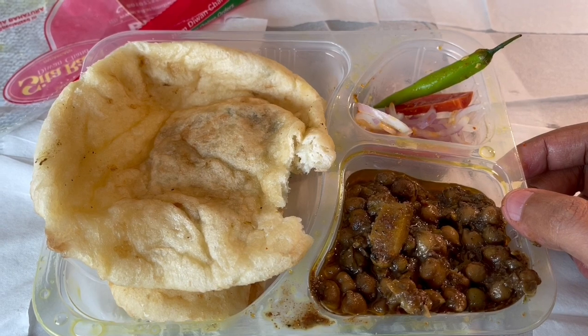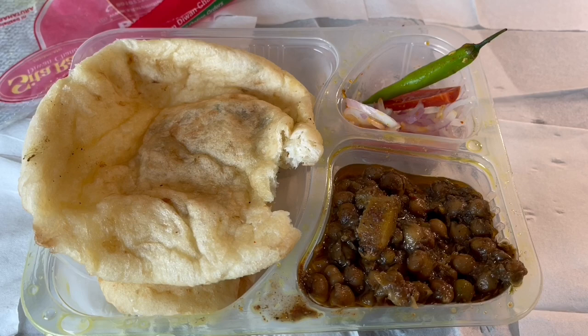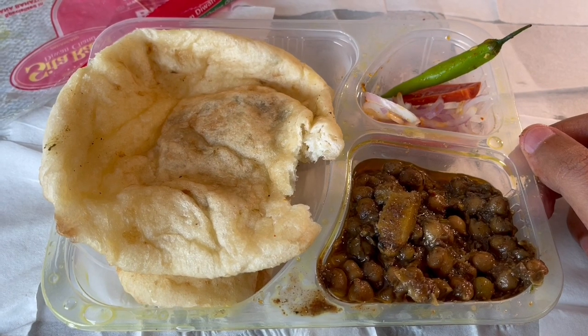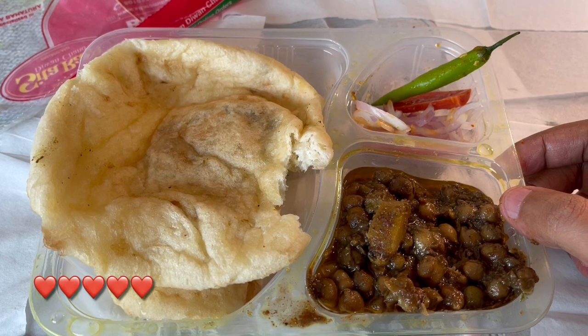Still really delicious. And the Bhature complements it really well. I would go to the store next time rather than getting it delivered. So amazing though. I wonder how they've been around 70 years. Quite nice. Check it out.